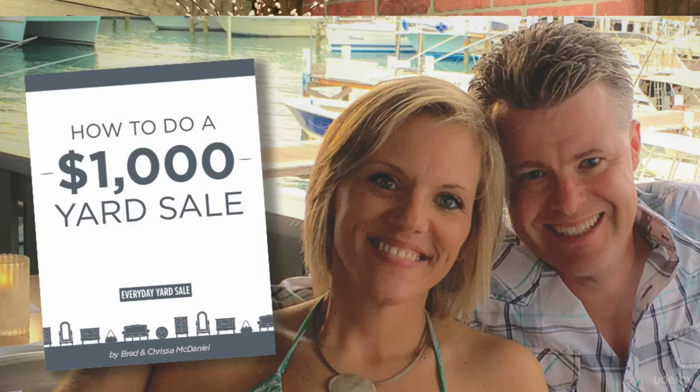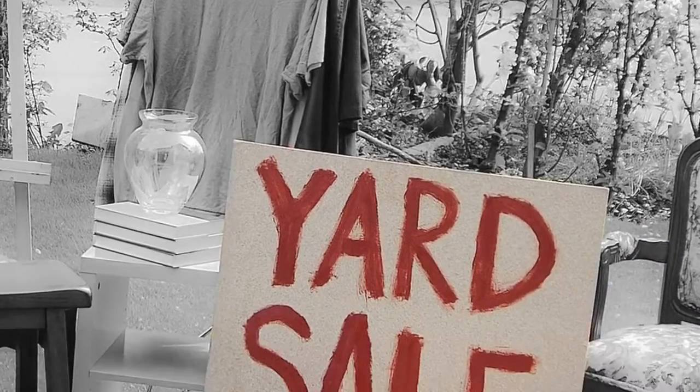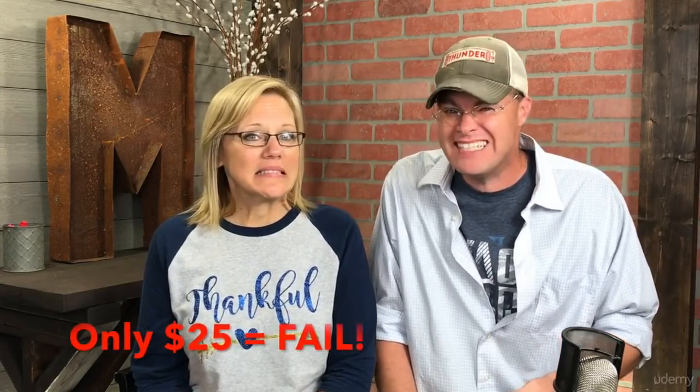We're the ones who figured out how to do a $1,000 yard sale every single time we do a yard sale. Doing yard sales is easy — anybody can throw their stuff out in the yard, hang up a sign or two. But did you know that the average yard sale only makes 25 measly dollars?